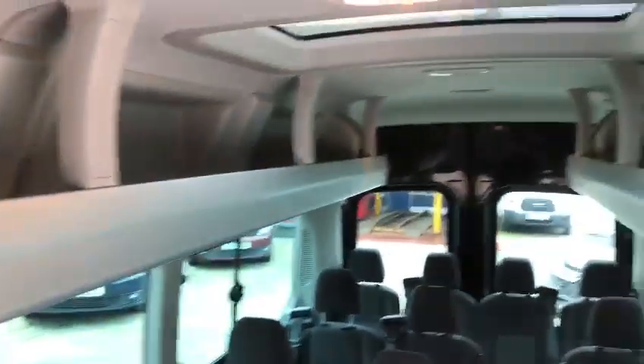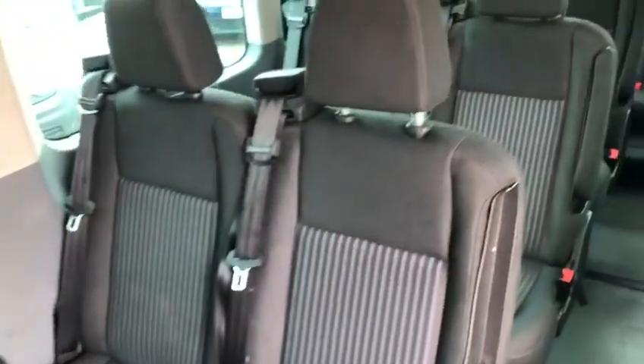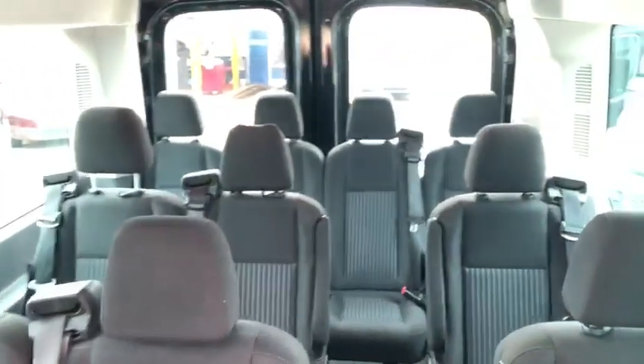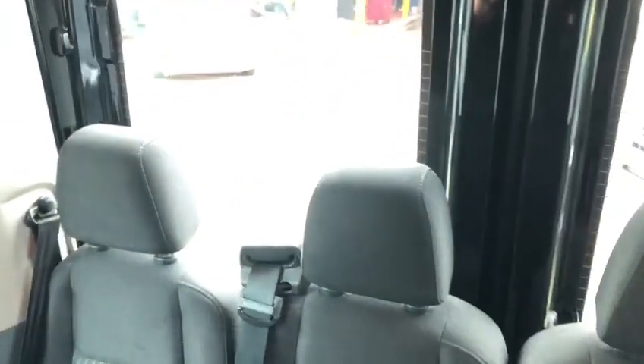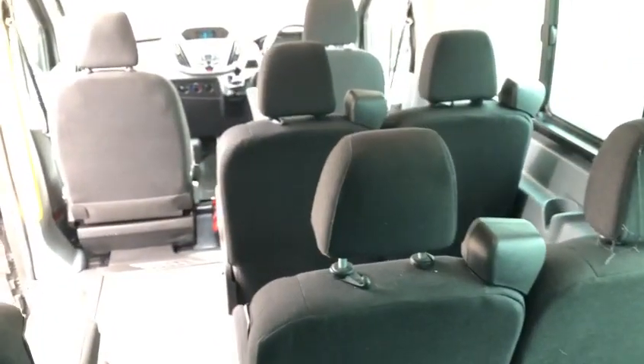You've got luggage racks down both sides and individual ventilation and reading lights. The outer seats are fitted with armrests. And as you can see — absolutely gorgeous. Walking down into the bus gives you your full 17 seats.